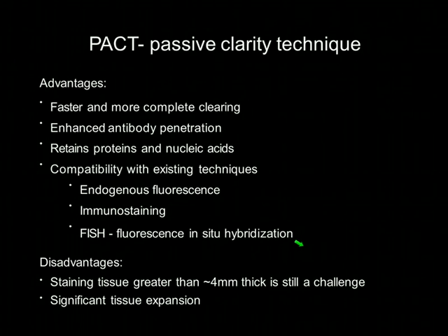PACT offers several advantages over the previous CLARITY method: it's faster, provides very complete clearing, has enhanced antibody penetration due to larger pore size, and maintains proteins and nucleic acids, making it compatible with endogenous fluorescence, immunostaining, and fluorescence in situ hybridization. The disadvantages are that clearing very thick tissue remains a challenge and there is significant tissue expansion.